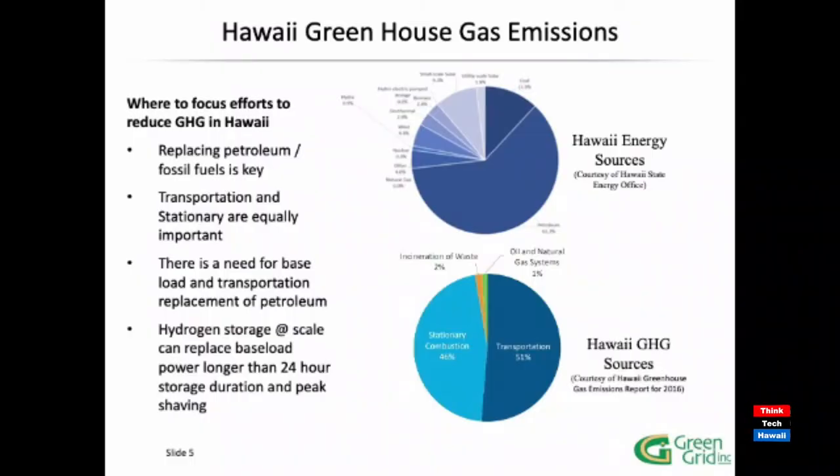Let's look at some Hawaii-specific information. These two figures are from the Hawaii State Energy Office's Greenhouse Gas Emissions report from 2016. The top figure shows a big dependence on petroleum — that's the biggest piece of the energy sources pie. The lower figure shows greenhouse gas emissions pretty evenly split between stationary combustion — which includes electrical generation — and transportation. For Hawaii, both of these areas are equally important. Replacing fossil fuels and that petroleum is a key area we have to address.